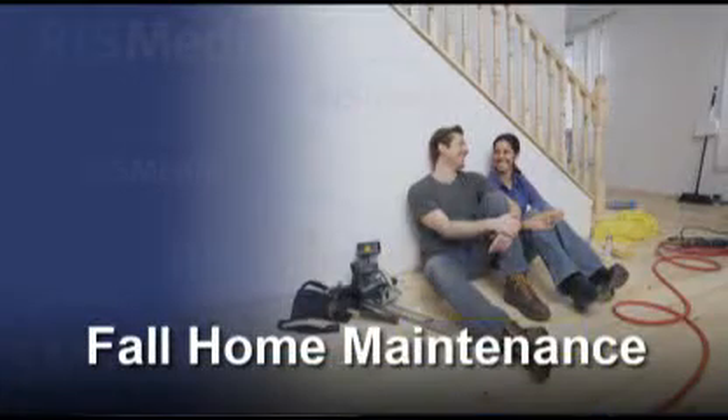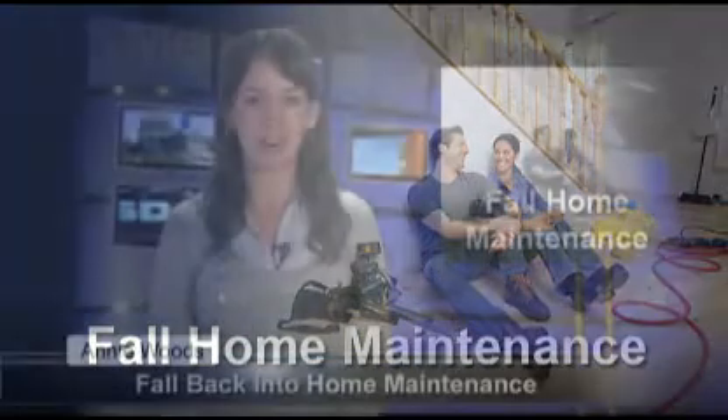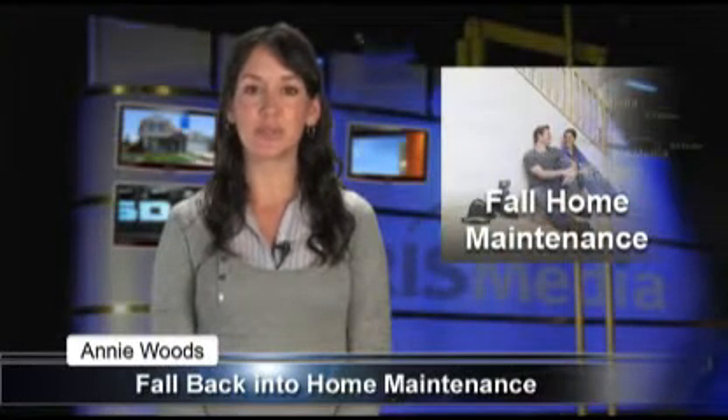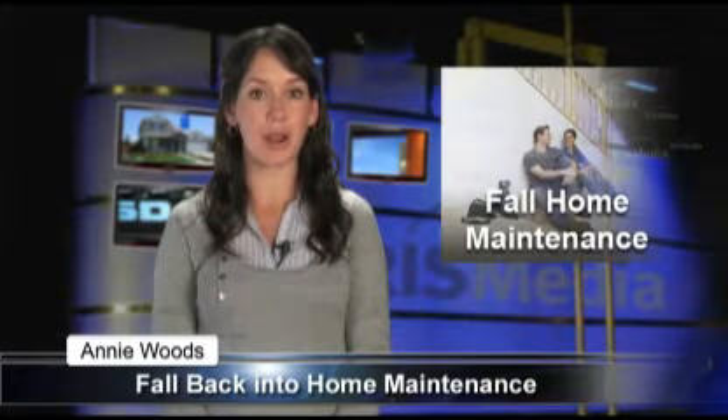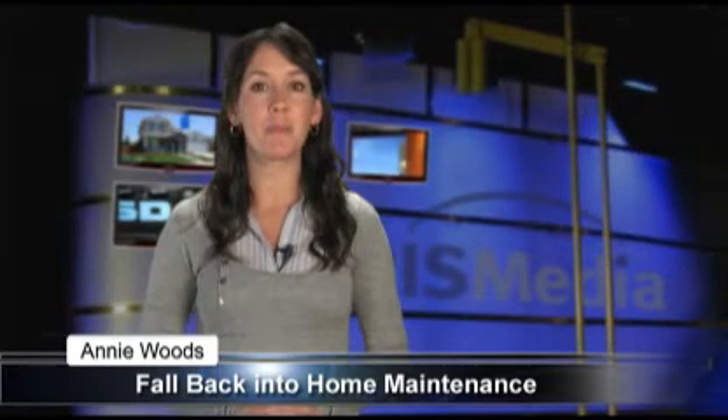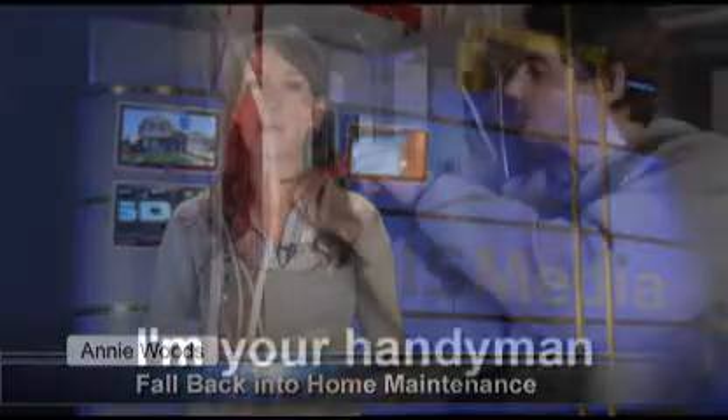While summer has now faded away and fall is officially here, some changes around the house may be in order. Instead of getting the end of summer blues, charge into fall with a well-executed fall home maintenance plan. Home Rewards, a membership discount program from Adaptive Marketing LLC, suggests the following list of fall maintenance ideas.